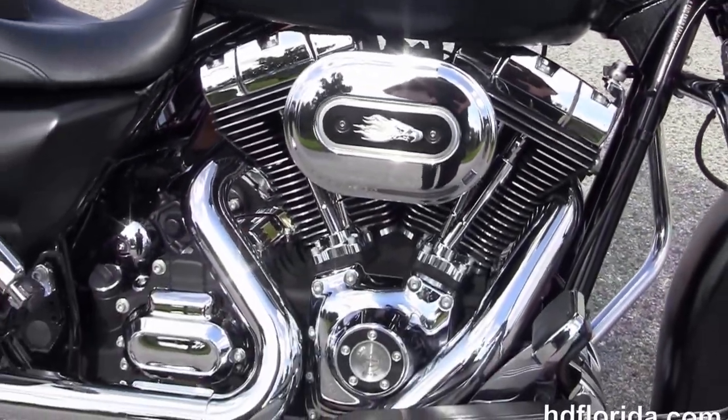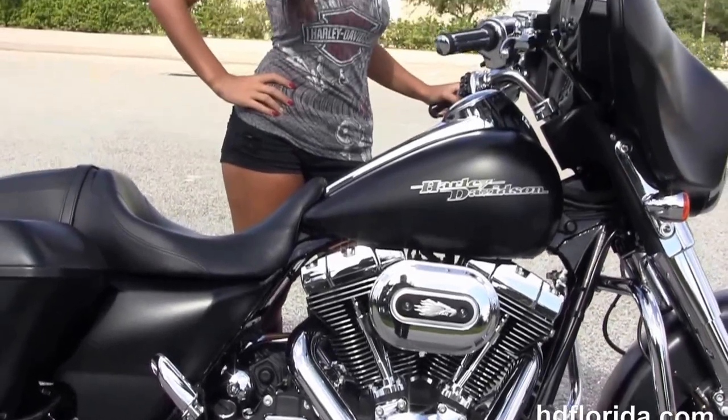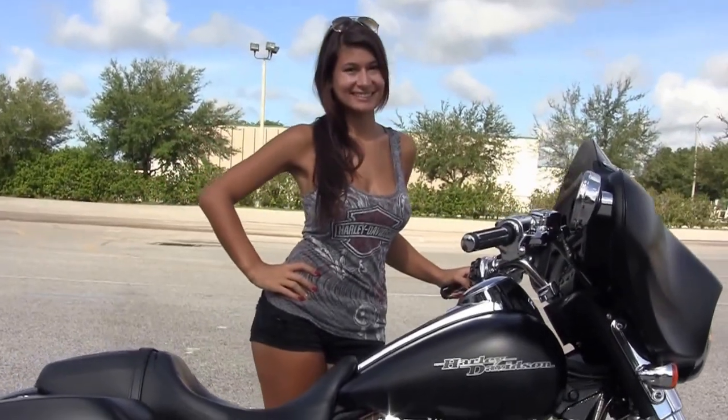We finance used Harley-Davidsons up to 72 months. Be sure to ask about our fly and ride program. Isla's going to fire this bike up for us now.